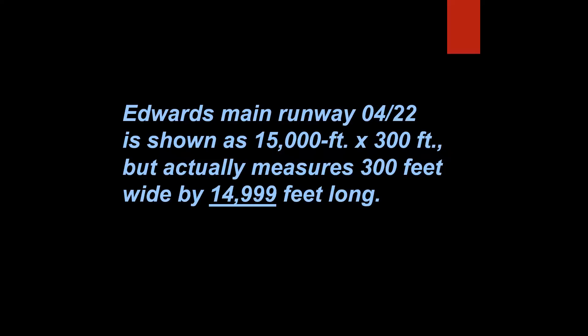Just in case we need a tiebreaker, here it is — and this is fun. Edwards' main runway 04-22 is shown on charts as measuring 15,000 feet long by 300 feet wide, but it actually measures 300 feet wide by 14,999 feet long. That's true. Here's a picture of that hallowed piece of real estate. But what happened to that missing piece of concrete — one foot by 999 feet? That concrete wound up as the swimming pool in the base commander's house in Area P housing — a fabled piece of Edwards lore.